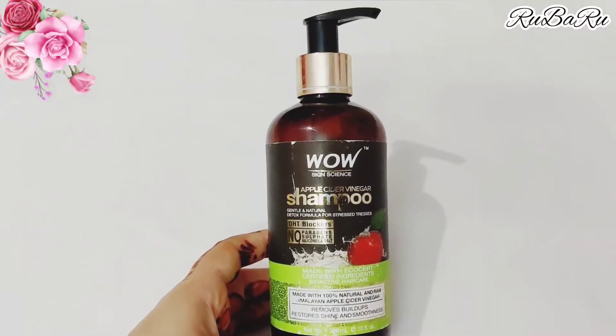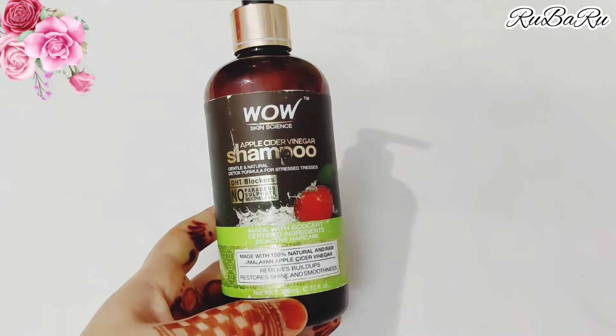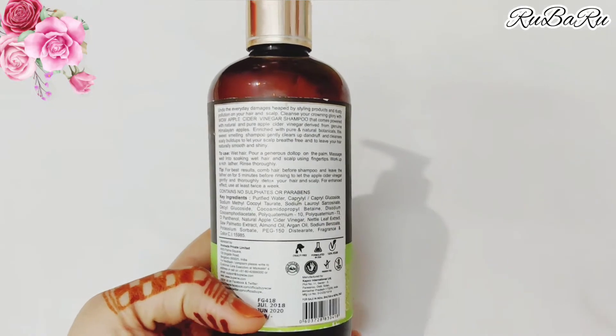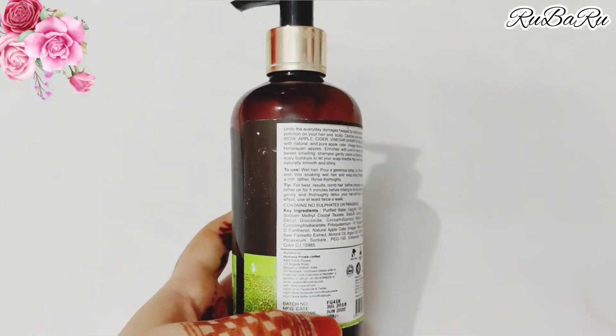First of all, let me tell you about this shampoo. This is around 130ml and I purchased it for 499 rupees on Amazon. You can also find it on any online website.